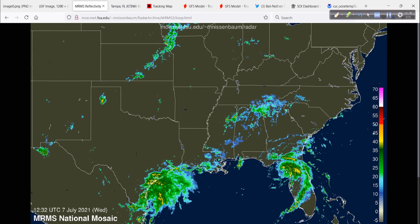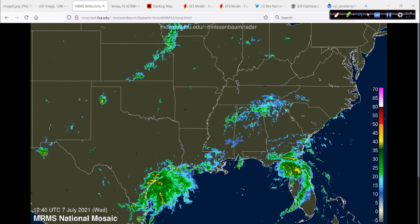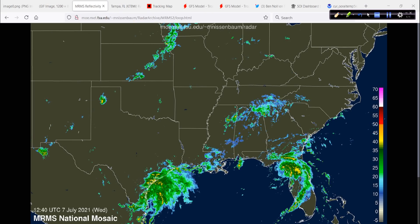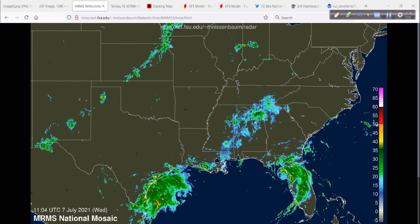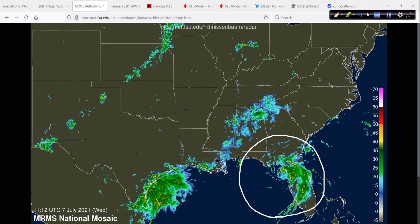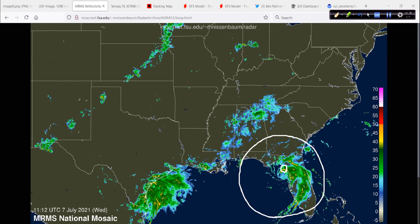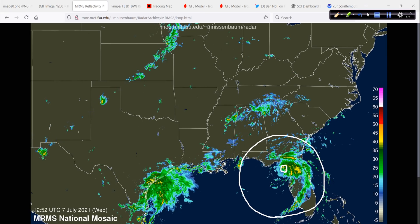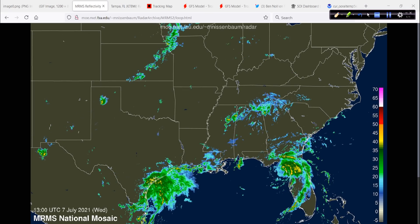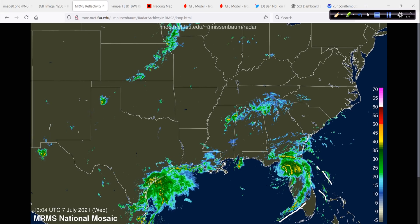We can see that rain very clearly on the radar. This is a really neat radar animation site from Mark Nissenbaum over at Florida State University — we really appreciate that in the weather world. Here's Elsa down in Florida, and you can see it's got a pretty big footprint. It's not just the center of circulation and the core — it's a large system affecting a good deal of Florida.